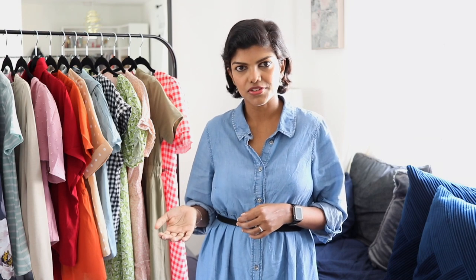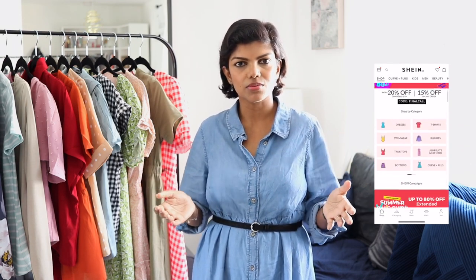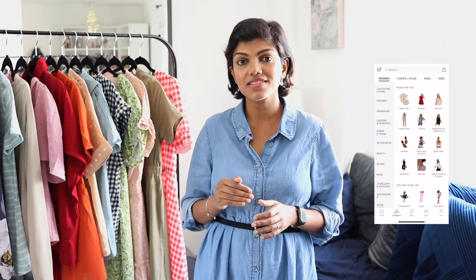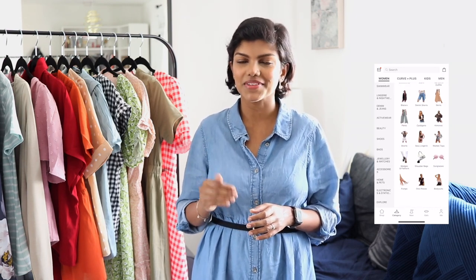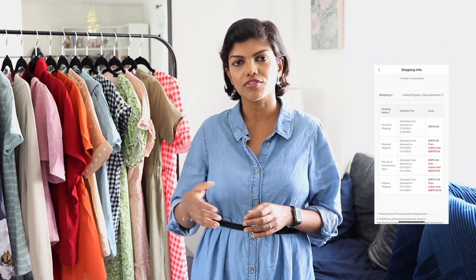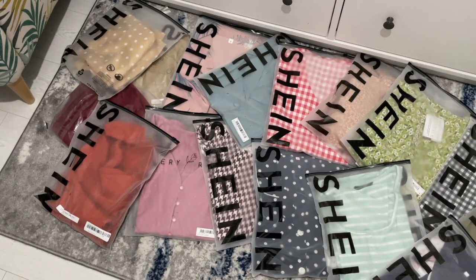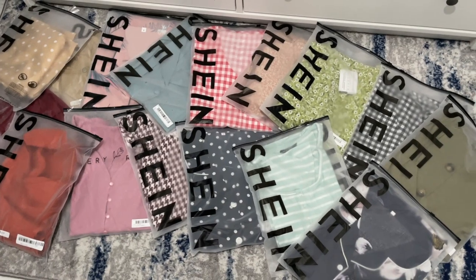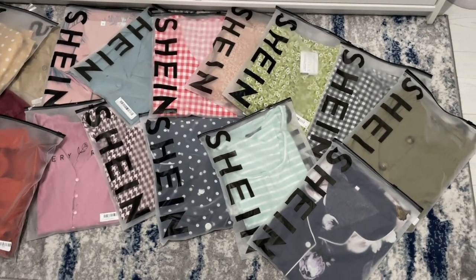Shein is an online website that sells clothes — they don't have a physical store, and it's from all over the world. They have a lot of options and categories. The best thing that always sells it with Shein is the discounts. You have to pay for delivery if your order is less than £35, but if it's more than that it's free delivery. Over £100 gets you free express delivery. The website says delivery takes about two weeks, but I got my clothes within a week — ordered on a Sunday night and it came by Friday.